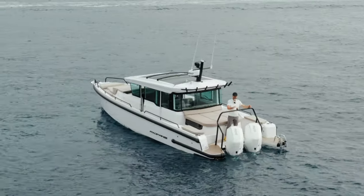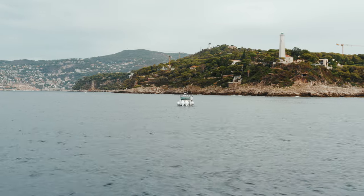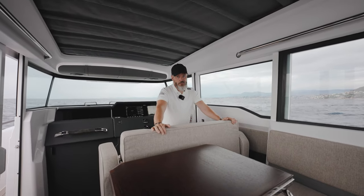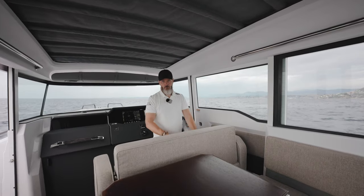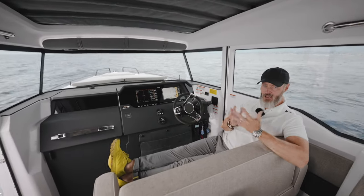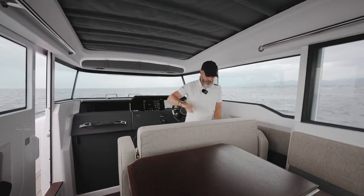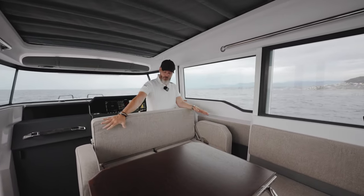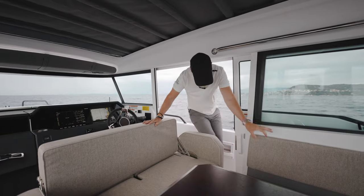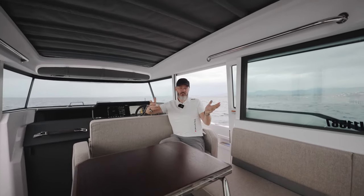Let's have a look at the interior and what we've done further with the Mediterranean Edition inside. One of the key features on the Mediterranean Edition 37 Cross Cabin is this sofa. Before, we had just two individual seats, but now if you want to relax, this is a really nice vantage point for the driver. If you want to be more attentive to your guests on board, you adjust it and you have a full nice sofa to enjoy. Seven people can sit in great comfort.